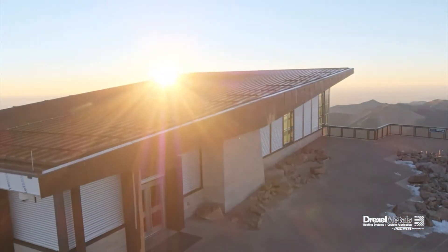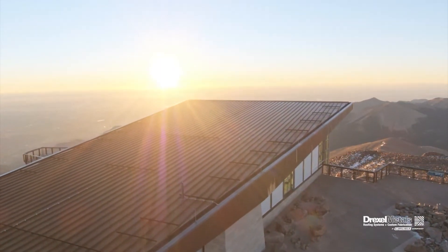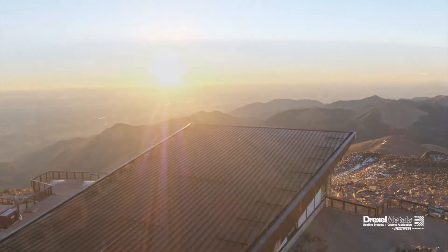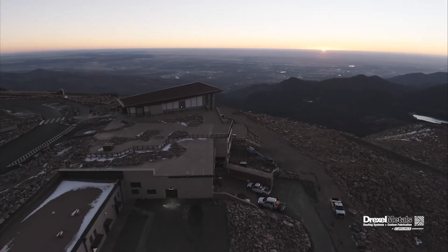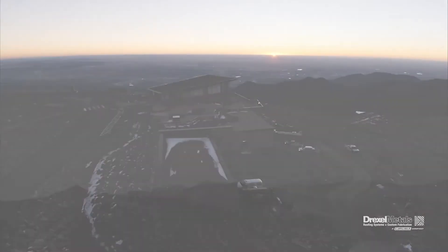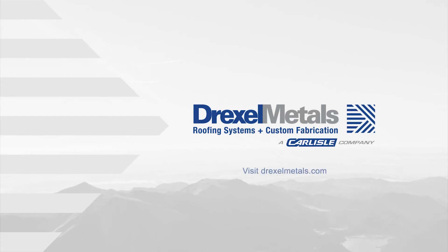Standing strong at the top of the mountain, the metal roofing system from Drexel will help the new Pikes Peak Summit House meet the world's toughest sustainability standards for building and construction. Once completed, it'll be both the first project in Colorado and the first building at over 14,000 feet in altitude to achieve the LBC certification. Learn more about Drexel Metals at DrexelMetals.com.